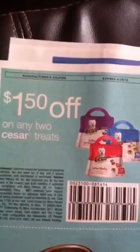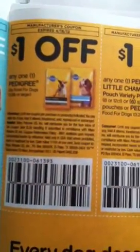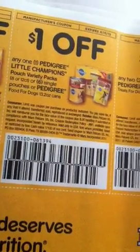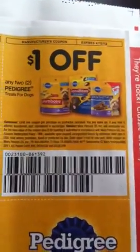And then there are some dog coupons: $1.50 off any two Caesar Treats, $1 off any one Pedigree Dry Food, $1 off any one Pedigree Little Champions, and $1 off any two Pedigree Treats.